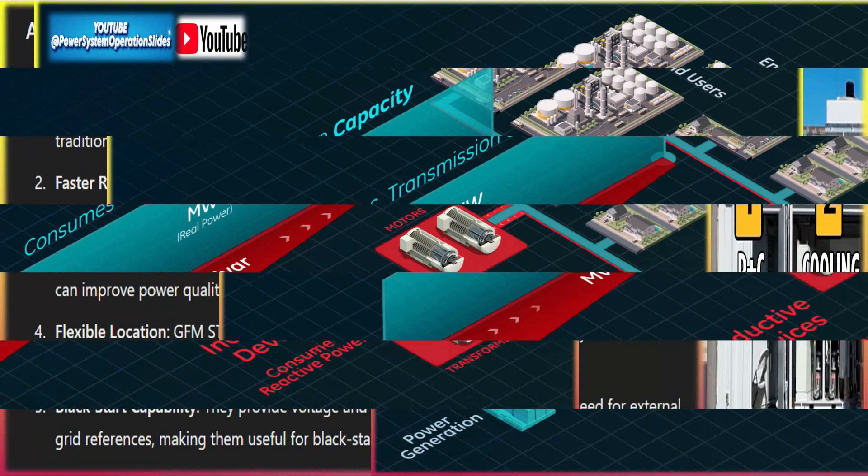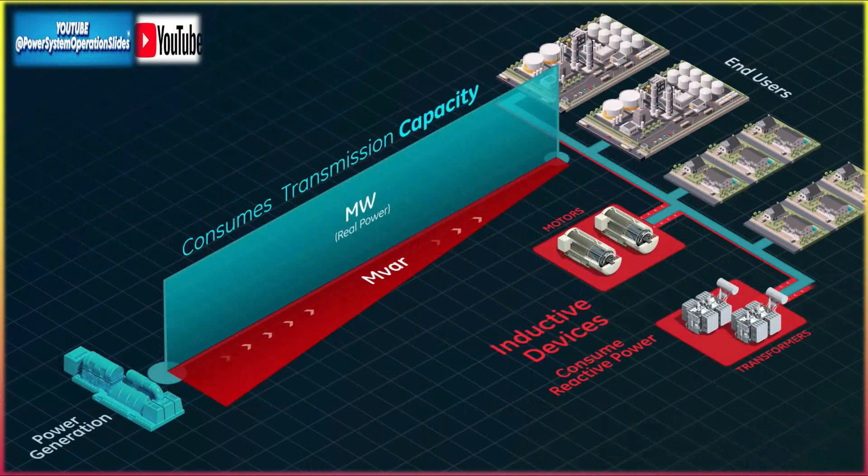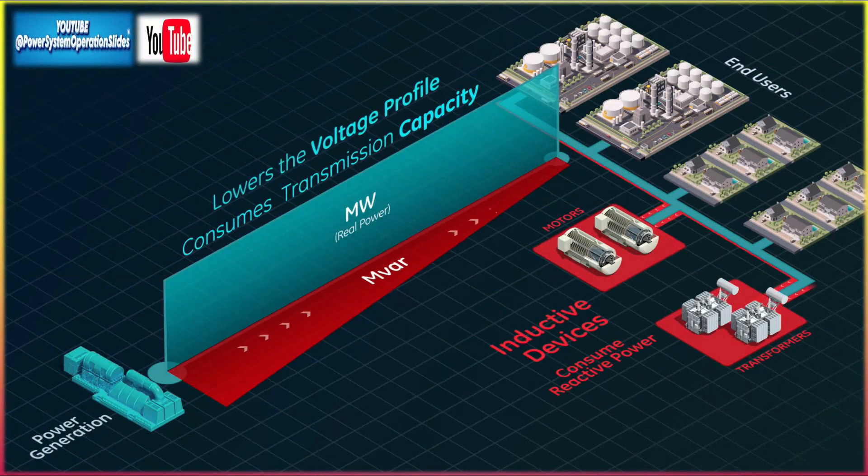Advantages include stability with low-inertia grids: GFM STATCOMs can mimic the behavior of synchronous machines and provide virtual inertia, helping stabilize grids with a high share of renewable energy that lack traditional inertia. Faster response time: the inverter-based technology of GFM STATCOMs provides a faster dynamic response to voltage and frequency deviations, enhancing transient stability. Reduced harmonic distortion: by injecting high-quality, harmonics-free current, GFM STATCOMs can improve power quality in the grid.